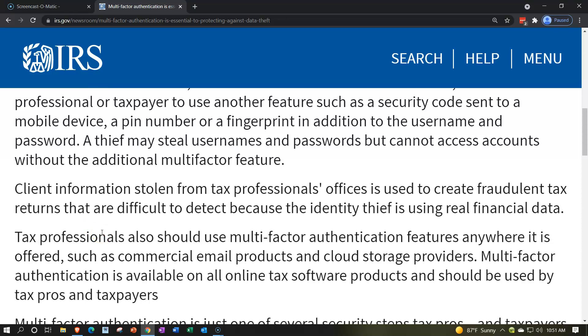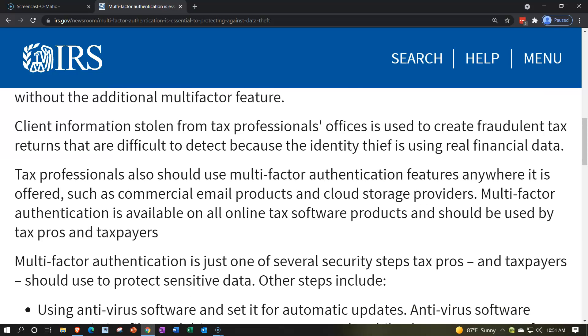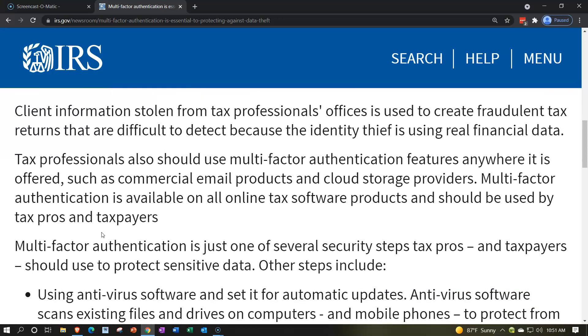Client information stolen from tax professionals' offices is used to create fraudulent tax returns that are difficult to detect because the identity thief is using real financial data. There's always been an incentive to steal people's identities, but now even more so due to all the money going out from government programs and refundable credits — people's identities could be more valuable these days.